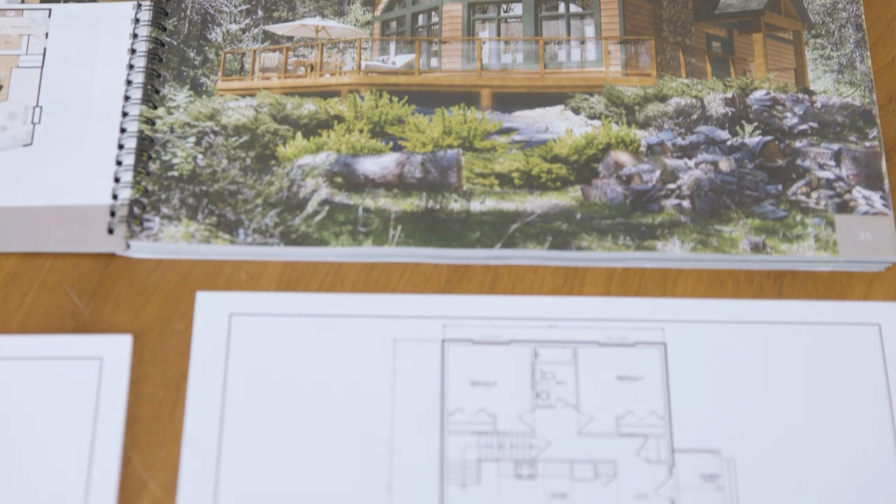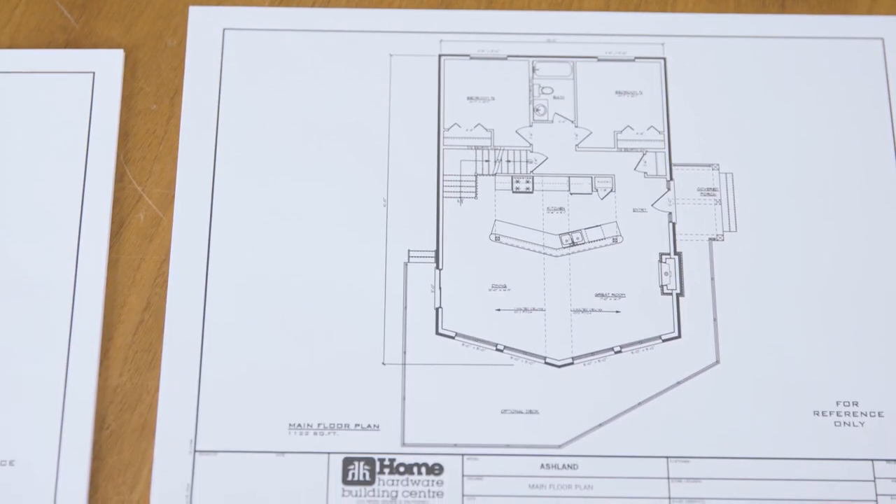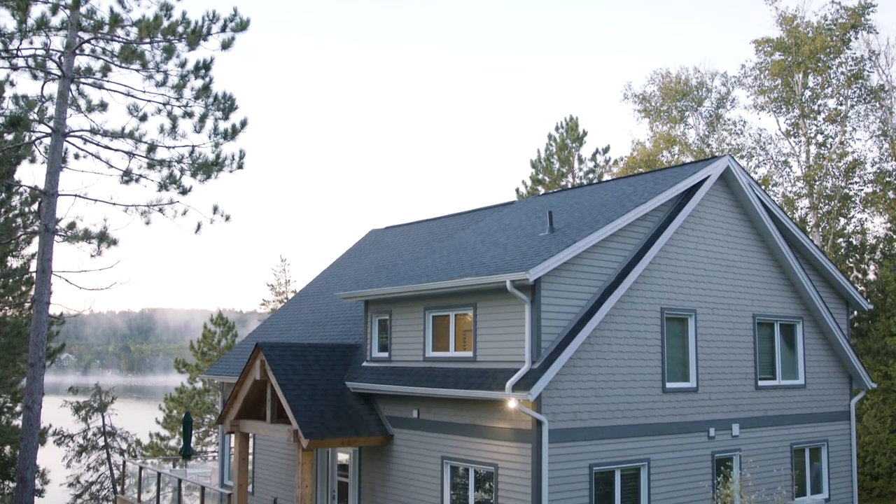A really nice thing about it is that they can pick features from different models. They can say, well, I like the great room of this model, I like the layout of this model, the look of it on this other one. And then we can pull all those elements together and come up with a modified design for them.